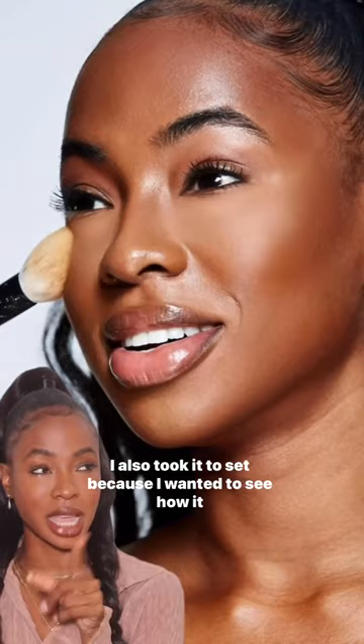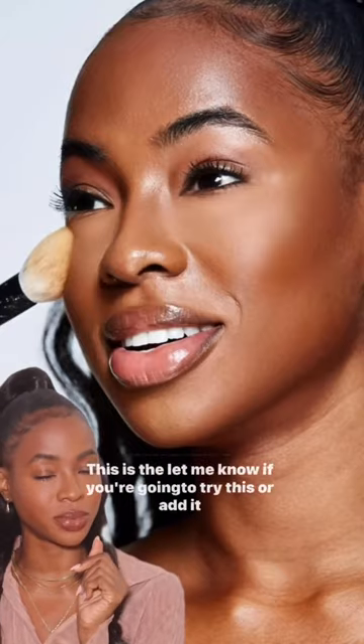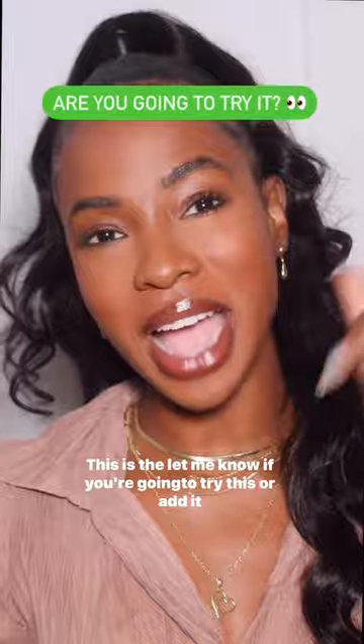Oh my god. I also took it to set because I wanted to see how it photographed. This is the finish. Let me know if you're gonna try this or add it to your kit.